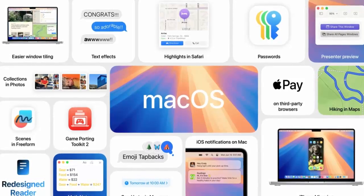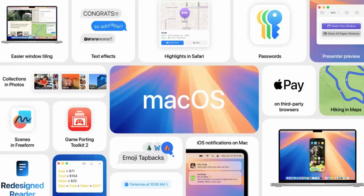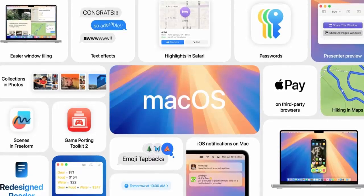Upgrade to macOS Sequoia today. With smarter tools, seamless integration, and cutting-edge AI, this is computing redefined.